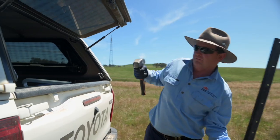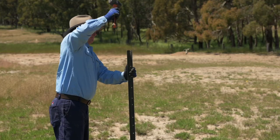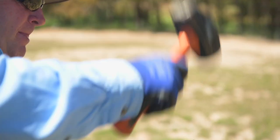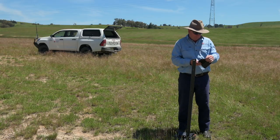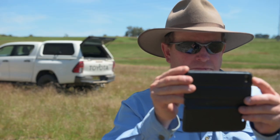You might like to set up photo monitoring points to measure the progression of your erosion. Understanding the rate and volume of erosion that is occurring on your property will assist you in identifying those areas that should be treated as a priority.